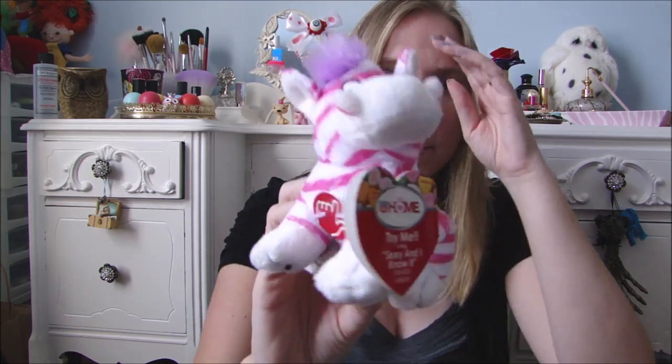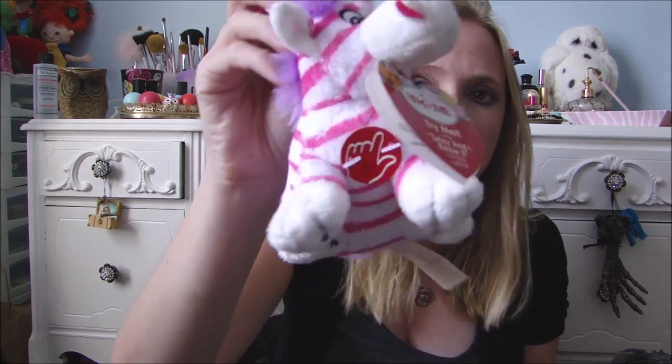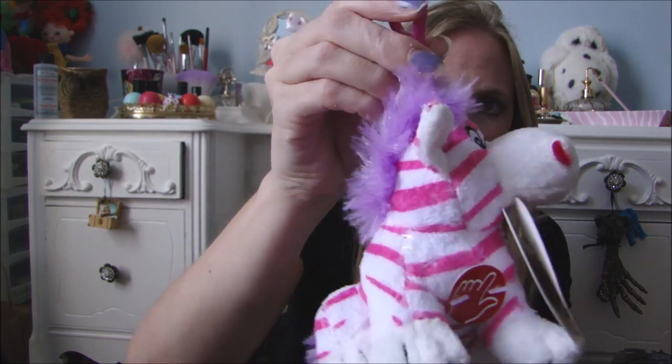She got me this little zebra plush, and he sings 'I'm Sexy and I Know It' when you press the button, but I'm not going to press it because it's a rather annoying song and I always felt that way about it. But the little plush is cute — he's got a little keychain strap.